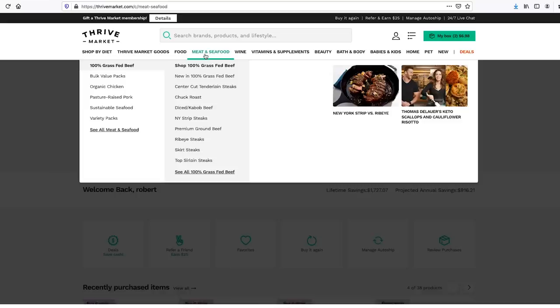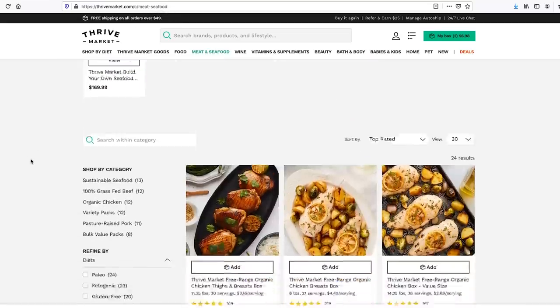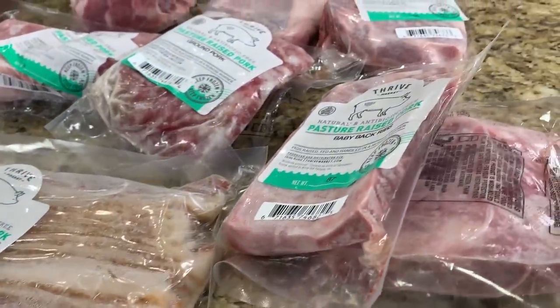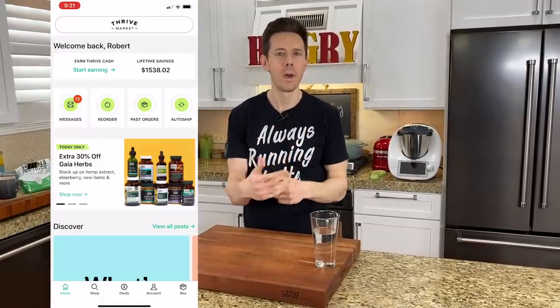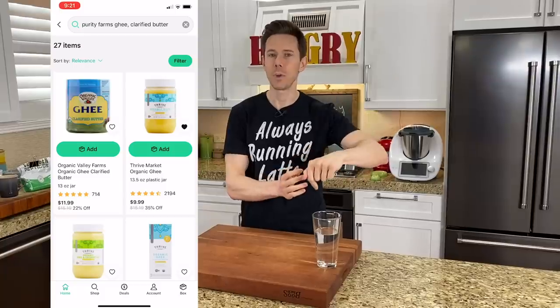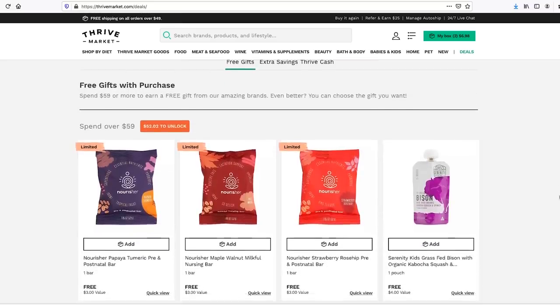Thrive has a few things going on right now that really get me excited. Number one, they have super high-quality seafood, beef, and pork. The pork is pasture-raised next level from a Georgia farm called White Oaks Pasture. They also have a price scanner on the app — you can scan anything in the grocery store and it'll tell you if it's cheaper on Thrive or give you a better alternative. Once you shop on Thrive using my promo code, check out the deals page because when you spend a certain amount — I think as little as 30 or 40 bucks — you get free swag.